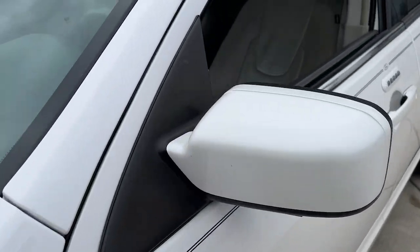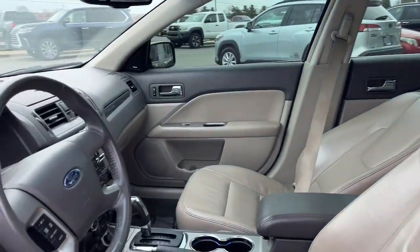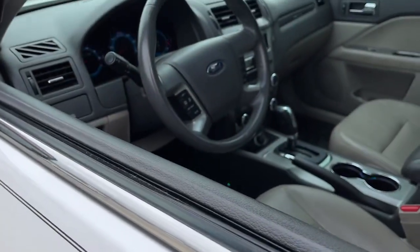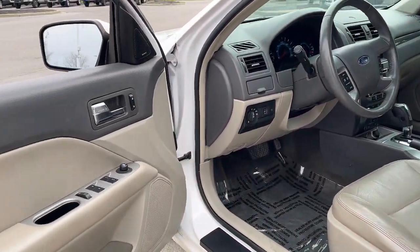It delivers smart tech and a smooth ride so you can relax and focus on the drive. 4-door midsize comfort makes this beauty as practical as it is elegant.